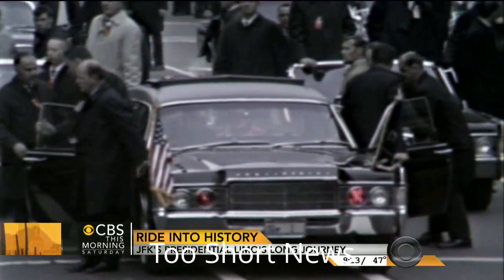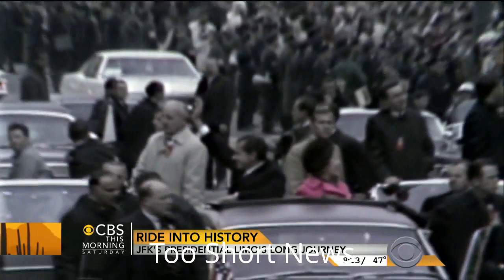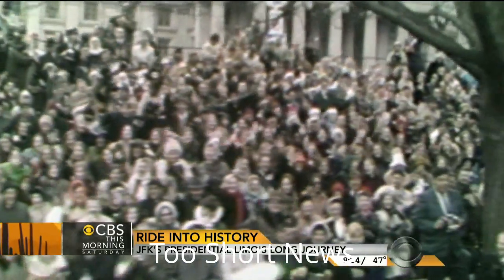President Nixon had requested to actually cut a hole in the roof, so as the car exists today there is a hatch there. He can remove the panel, stand up, and wave to the crowd. There are photos of President Nixon doing that at his inauguration.